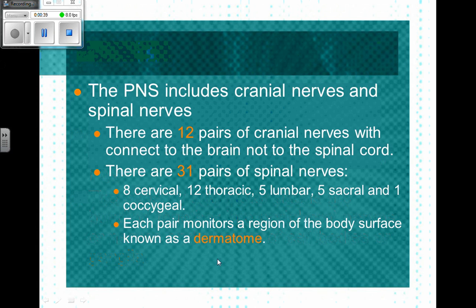We've got cranial nerves and spinal nerves. Understand that I'm not going to hold you accountable for the particular areas of the body that they innervate. There are 12 cranial nerves that connect the brain. There are 31 pairs of spinal nerves, and as you can see, they are related to the parts of the spinal column.